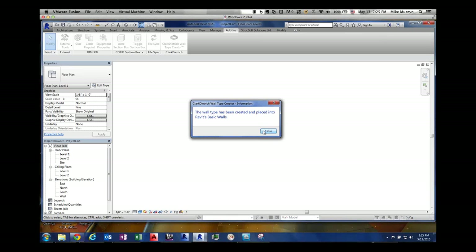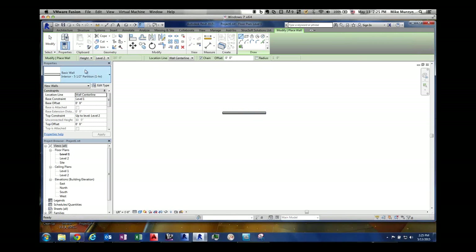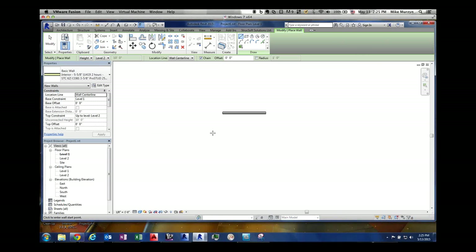You get a message that it's been built. If we go back to the architectural walls now, you'll see this list will include our new wall type. All that metadata we filtered through automatically goes into the system itself. I'm going to click on that wall and lay out some walls here.